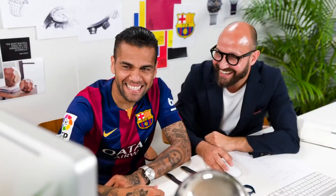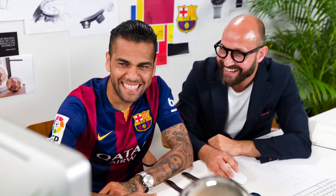We literally brought the Maurice Lacroix universe down to Barcelona and set up a whole real design studio. When the players walked in, they were quite amazed and surprised to see what was going on.